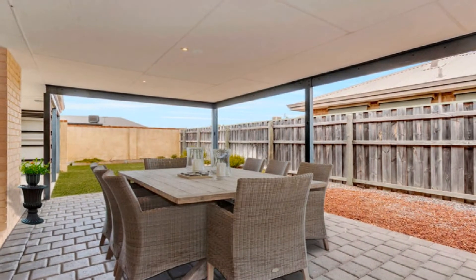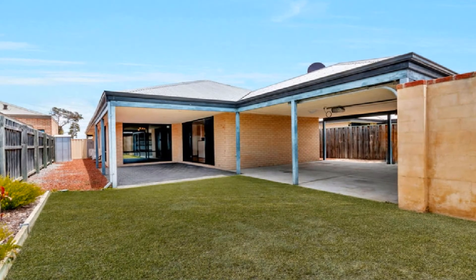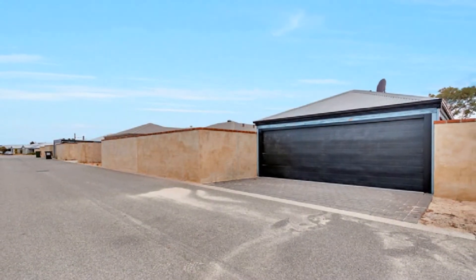Step out to the fully paved under main roof alfresco overlooking easy care lawns and low maintenance gardens, plus two garden sheds along with convenient side gated access.